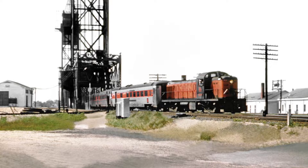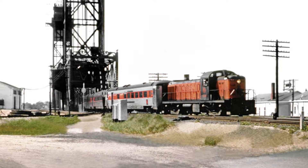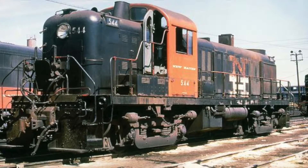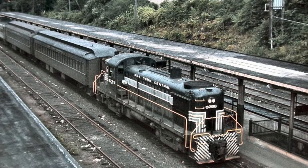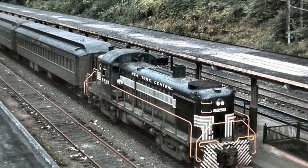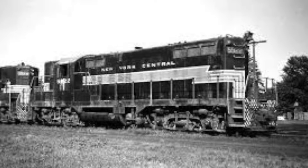With competitors again improving and increasing the horsepower of their road switcher models, Alco needed to update their road switcher model to remain relevant. Alco then unveiled the RS-3, or road switcher 3, with an updated V12 Alco 244D prime mover with 1,600 horsepower. Alco would end up producing 1,418 RS-3s, but four years later, EMD unveiled the much more appealing GP9 with 1,750 horsepower. With EMD becoming the leader of the road switcher market, Alco ended all production of their road switchers in 1956.